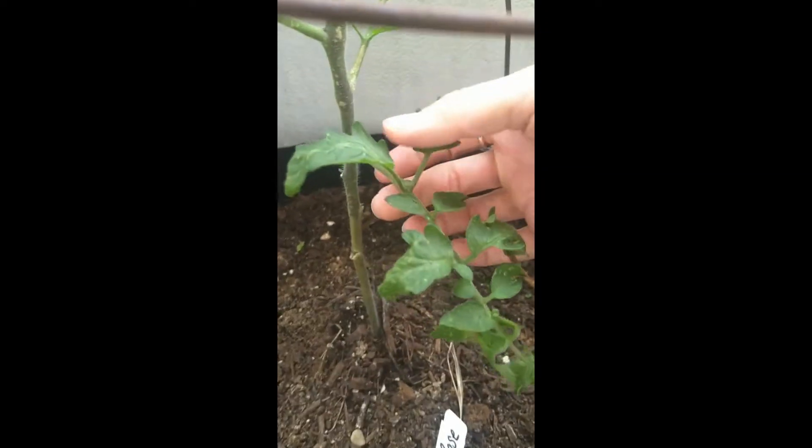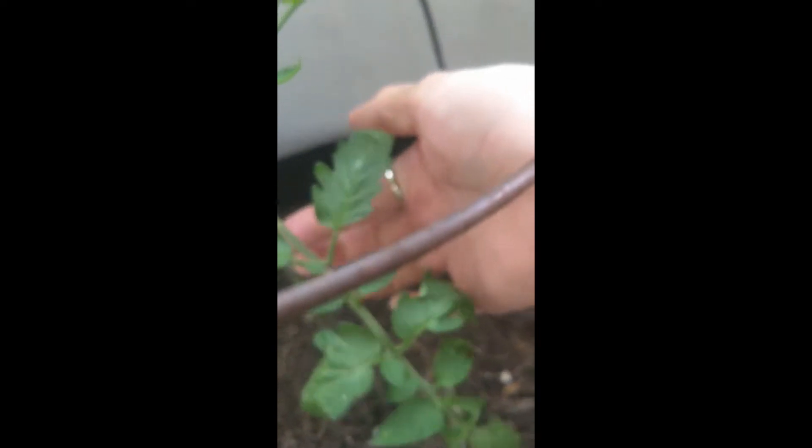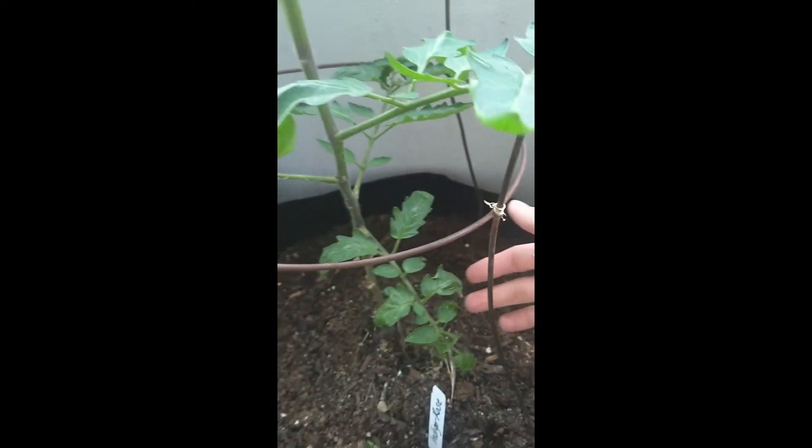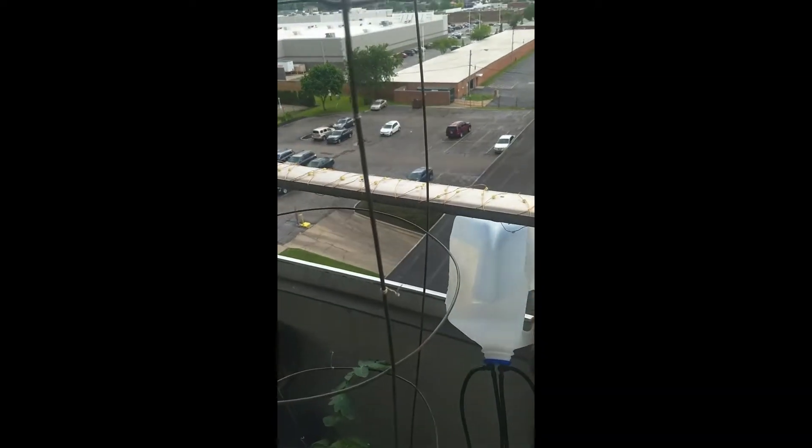I'm following some pruning guidelines — as you can see, I'm pruning off all of these lower branches. This one's going to come off next, but I'm trying to space it out so I don't shock the plant. Then I'll probably tie it up to the top of the cage once it gets to that point, because tomatoes are vines.